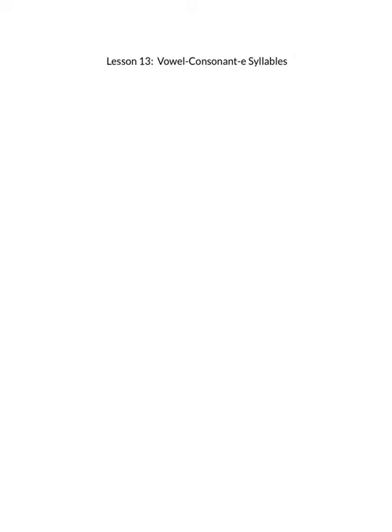Good morning, friends. We are back with a new Blue Spelling by Pattern lesson this week. We are on lesson 13. And the pattern words this week all follow the vowel consonant E syllable pattern, which is just another word for what we usually call silent E syllables.